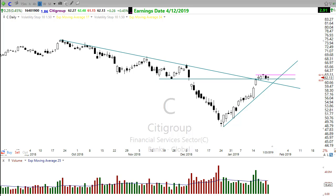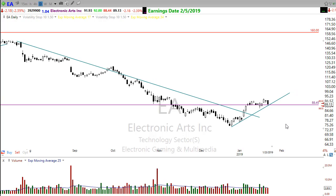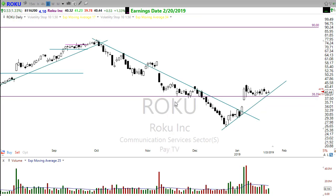EA continues to be a beautiful pattern setup here. We had a really bearish day on it yesterday, but we didn't break down through support, so I'm continuing to watch EA for a potential setup here — it looks really, really good.